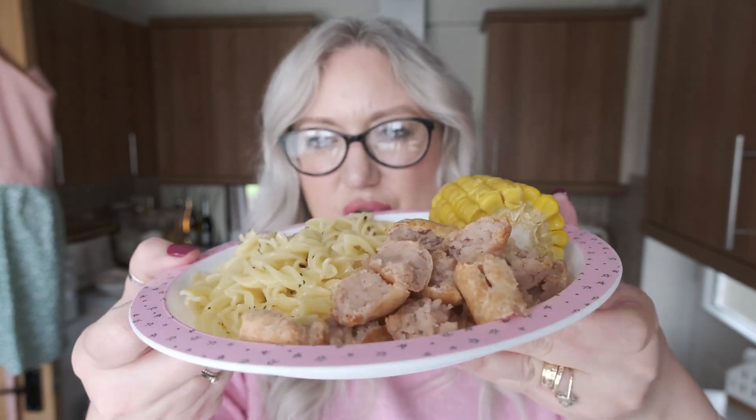Little Amelia is having something different from us — she's got corn on the cob, some sausage, and my butter pasta that she loves. I just thought I'd show you in case you think I'm not feeding her!